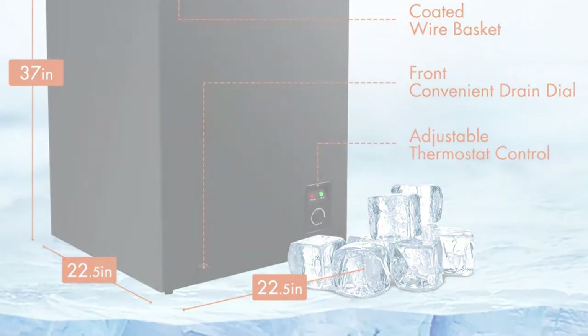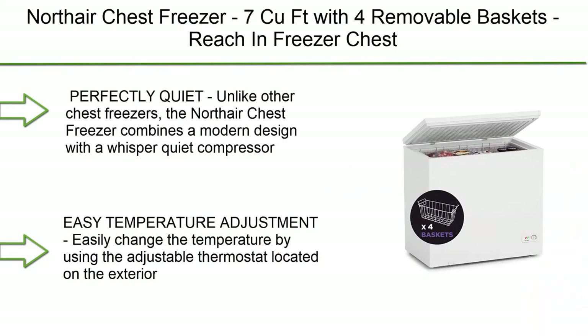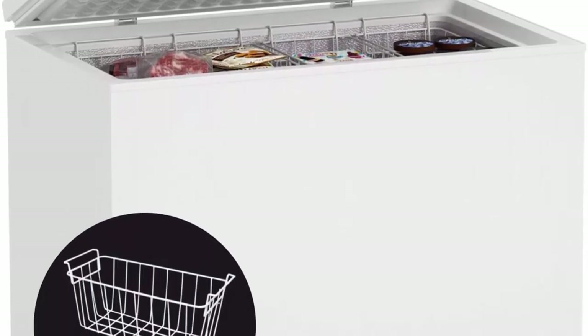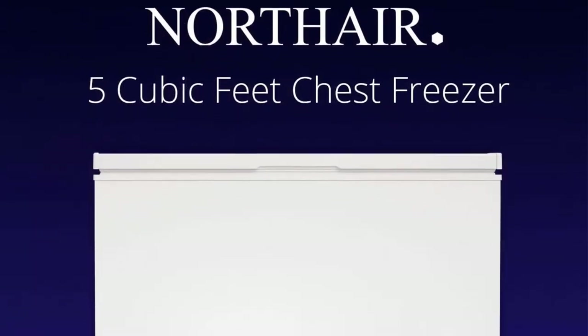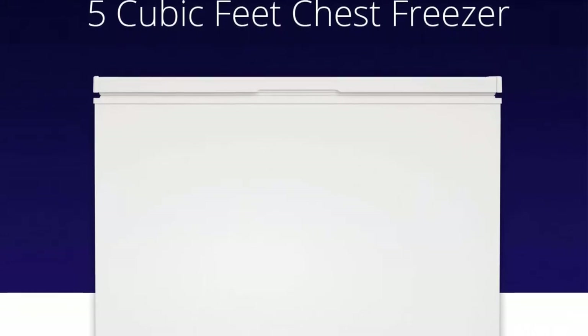Top 9: North Air chest freezer, 7 cubic feet, with four removable baskets. Seven temperature settings, white. Perfectly quiet — unlike other chest freezers, the North Air chest freezer combines a modern design with a whisper-quiet compressor, so you can say goodbye to low-level hums and enjoy the sound of silence. Feel more relaxed at home with reduced noise distractions.